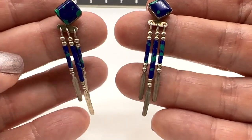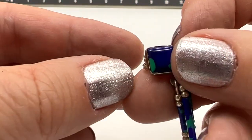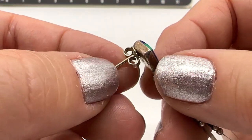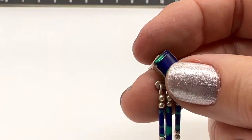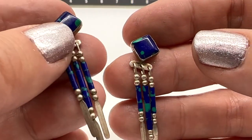These sterling silver earrings are number 32. I love when they have this movement. Such pretty colors — I don't know what kind of stone that is. They are posts. Number 32 and these are $18.